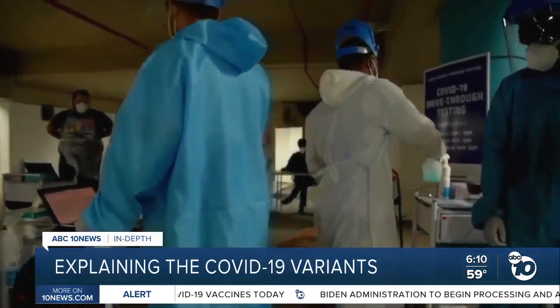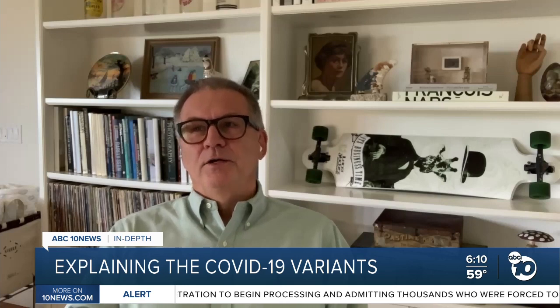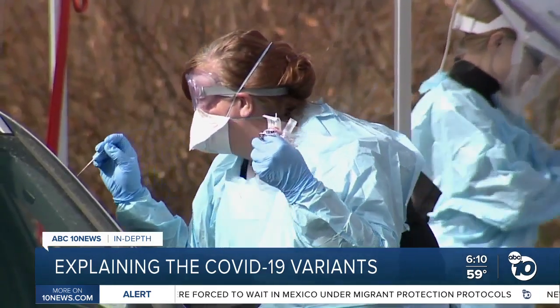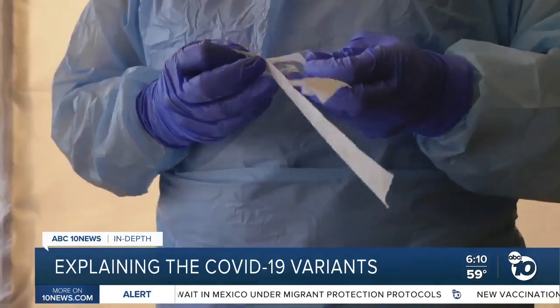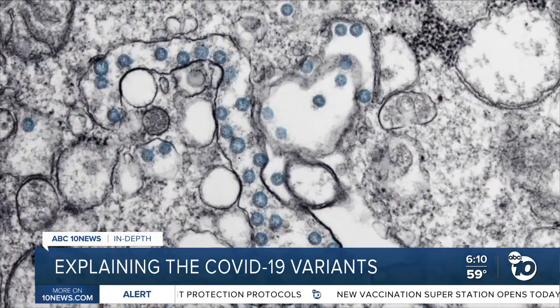Now that these variants are in the US, the challenge becomes tracking them all. If you're not tracking exactly what's going on, you might start to see infections rise, but you wouldn't know why. Alex Dickinson is the chairman of San Diego-based Chroma Code. His company is developing a rapid test that would not only identify COVID, but also find out what variant a person has.